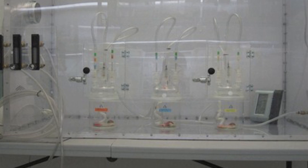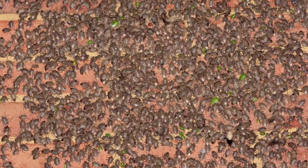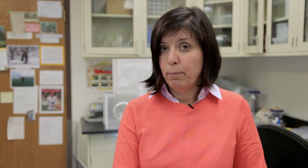We also use odors, and in this case, what we've been able to do recently is identify the aggregation pheromone of the brown marmorated stink bug. Aggregation pheromones are pheromones that attract both males and females, and in this case nymphs as well.